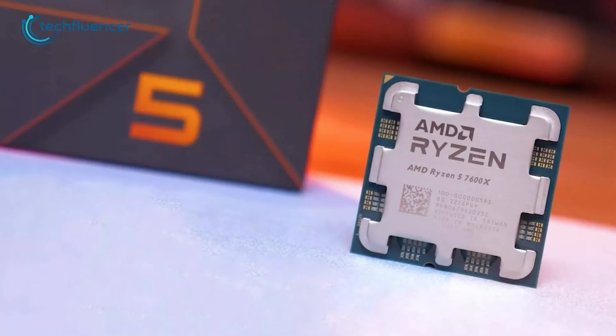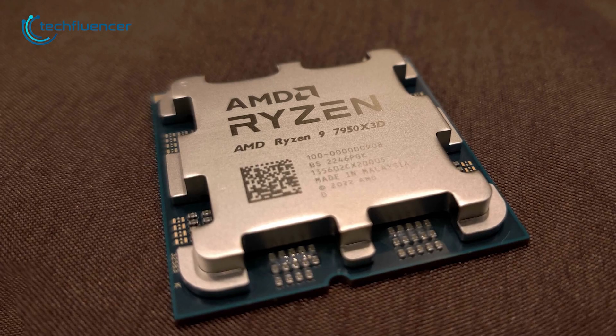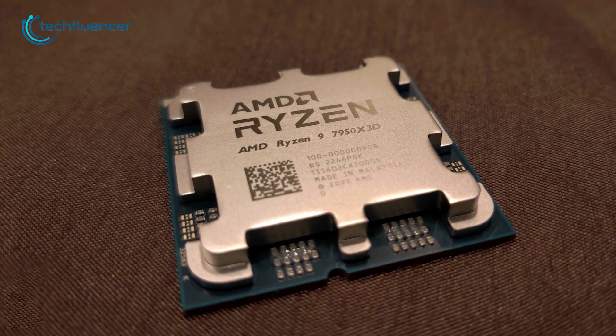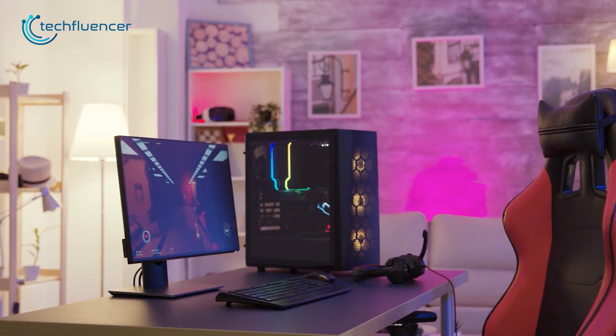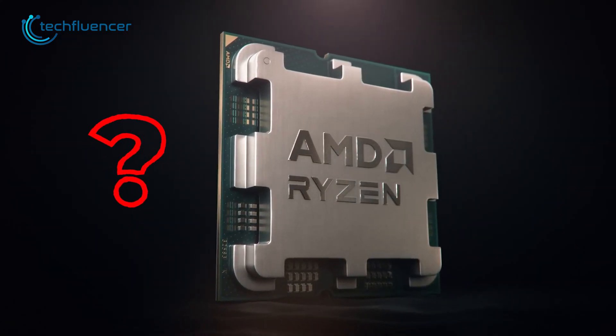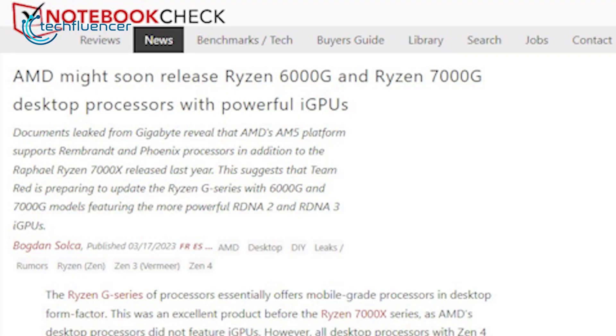Right after the release of the Ryzen 7000 series, AMD unveiled the 3D models, which are some of the strongest gaming CPUs currently out there. While there is no doubt about the performance of these CPUs, where are the G-series APUs? Turns out, AMD is set to release Ryzen 6000G and 7000G pretty soon.